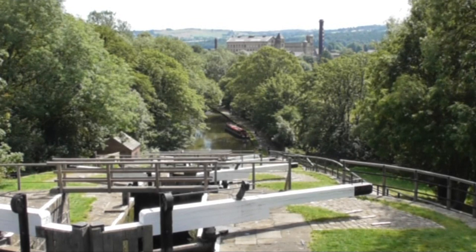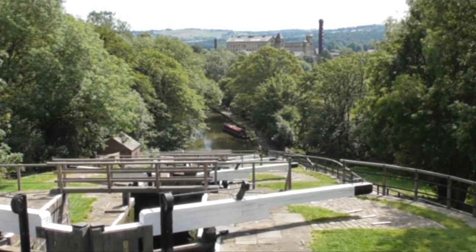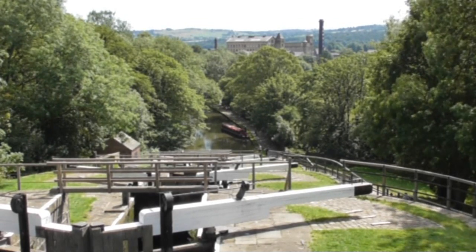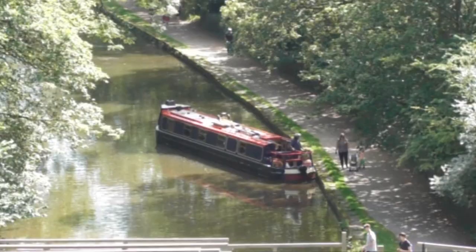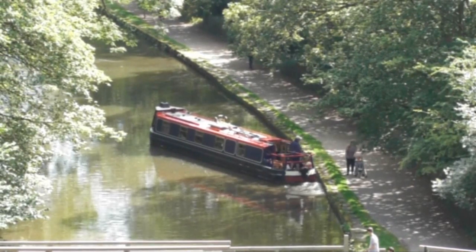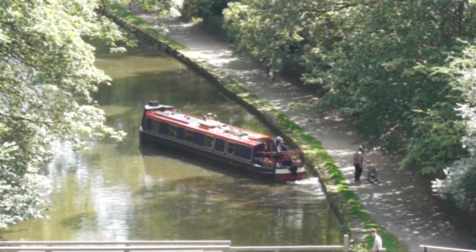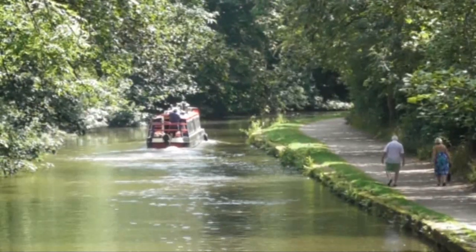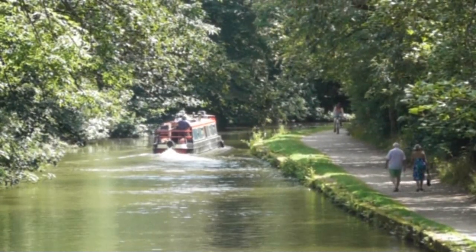We're heading back down the lock, retracing our steps for a short way, and then we're going to turn right over the bridge that we showed you early on. Let's take a closer look at that barge - he's been down the five flights and he's heading forward towards the three flights. We might catch them there. We're heading towards the three flights now and the bridge.